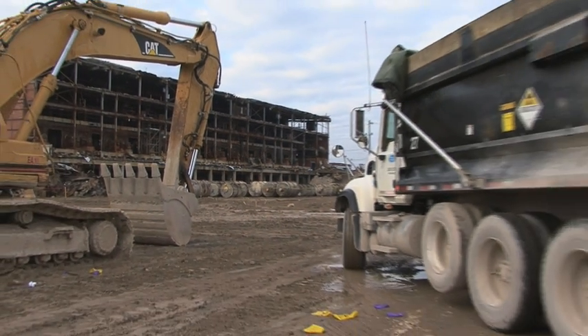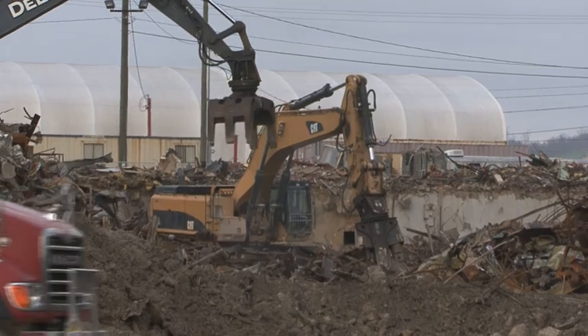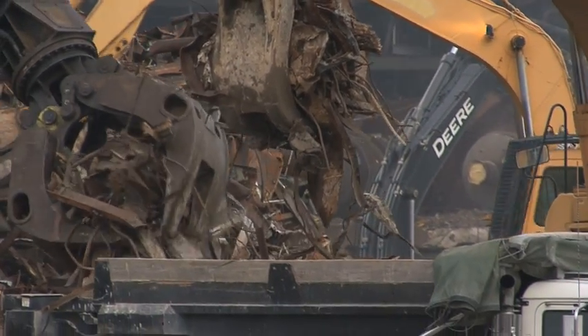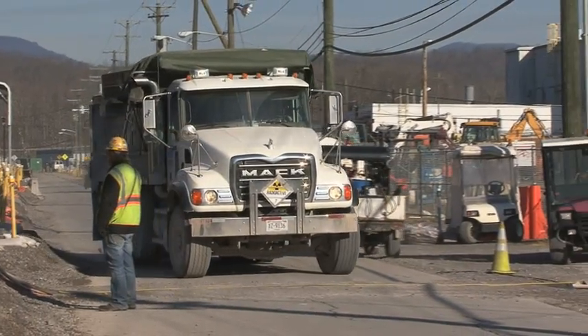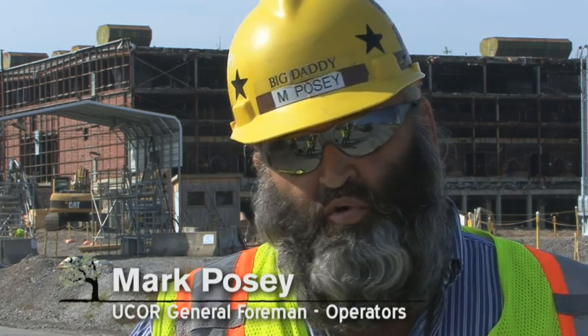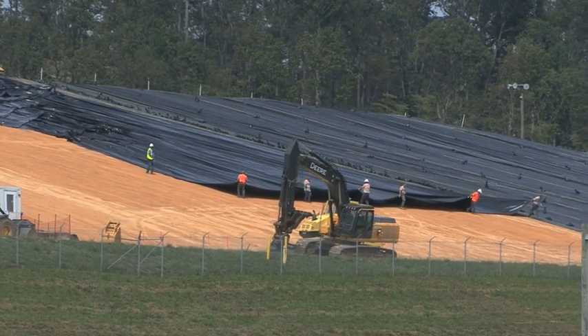UCOR uses a pack-as-you-go approach to K-25 debris. Waste is hauled as it is generated, resulting in lower life cycle costs, schedule efficiencies, and reduced risk of compliance issues associated with aging waste. We cut down anywhere from 7,000 to 8,000 square feet of material a day and ship it out. At our on-site CERCLA disposal facility, we've received just short of 20,000 loads for a total of about 4.5 million cubic feet of waste.